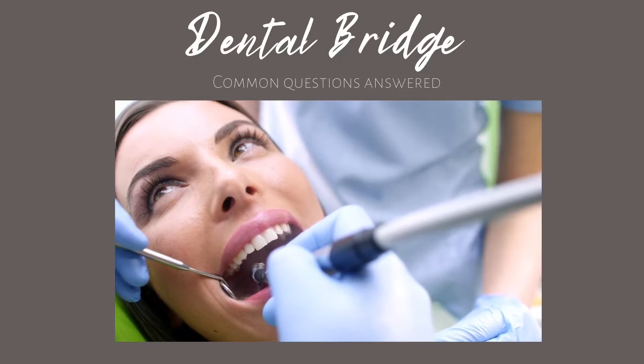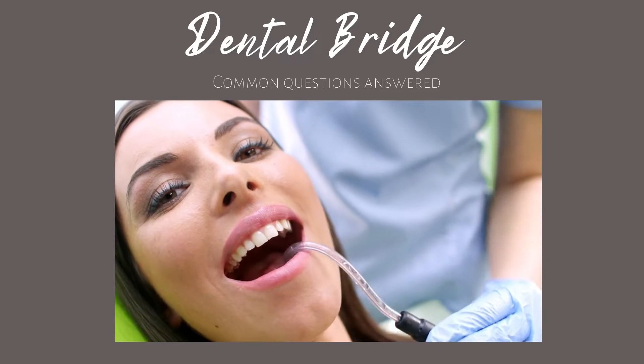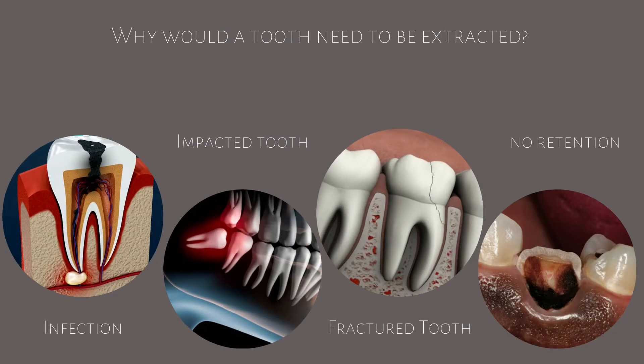According to the American College of Prosthodontics, 120 million people in the United States are missing at least one tooth. Tooth loss happens as a result of tooth decay, gum disease, trauma, or wear.